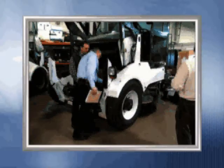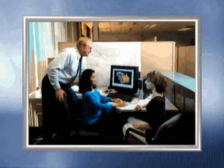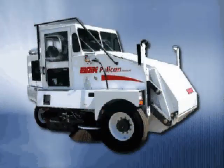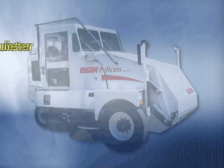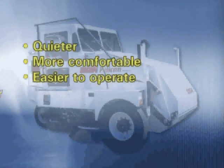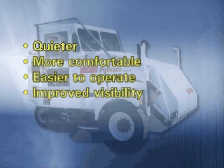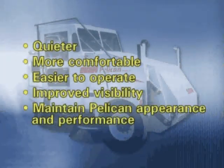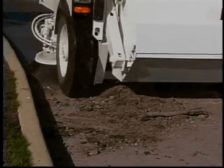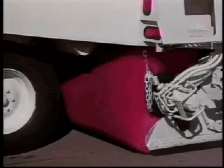After countless customer interviews, focus groups, and brainstorming sessions, the future became very clear to the design team. The new Pelican would need to be quieter, more comfortable, easier to operate, and provide improved visibility — but it still needed to look like the icon it had become. Even more importantly, the new Pelican needed to perform as well as, or better than, its predecessor.